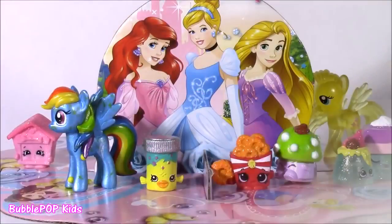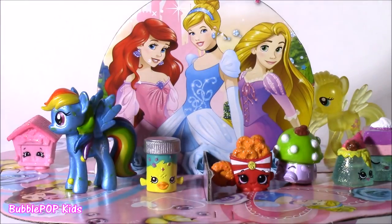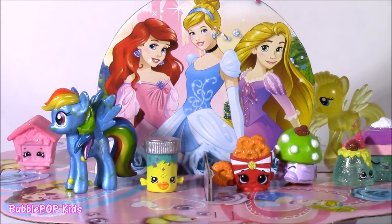There it is, guys — that's the end of our video. I hope you enjoyed our little surprise cupcakes, they were so cute. The surprises inside and the lip gloss phone. We are going to have so many more fun videos coming up on the show. This is Bubble Pop Kids — you can click this big red subscribe button here and subscribe to our channel. Have a great day, bye!